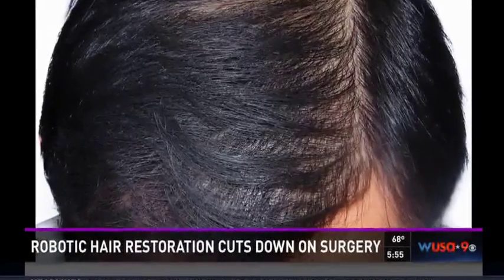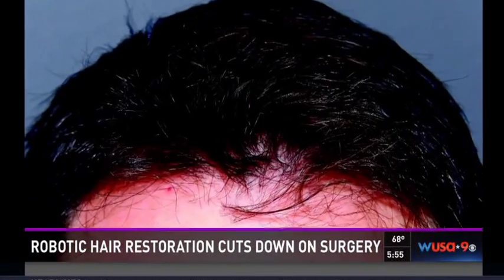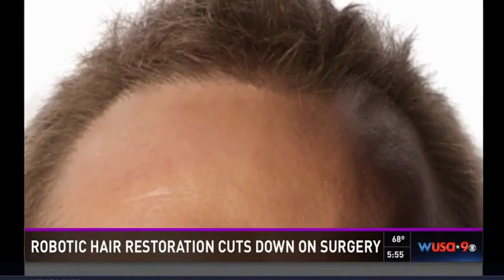This precise hair removal replaces the traditional procedures where strips of hair were removed along with stretches of skin. It left behind linear scarring in the back of the head. What the robot does is it dissects individual hair follicles one by one in a very precise, efficient manner, something that a human hand necessarily couldn't accomplish.